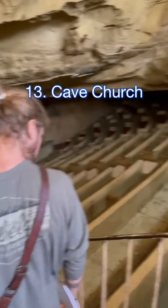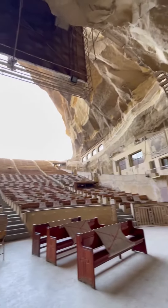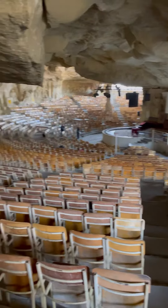The cave church is right next to Garbage City. This is one of the biggest Christian areas of Cairo, and they have churches that fit thousands and thousands of people. They have three or four churches in caves and fascinating stories to go along with them.